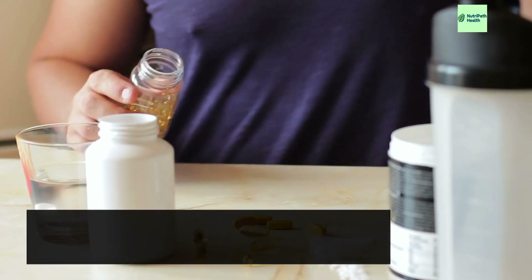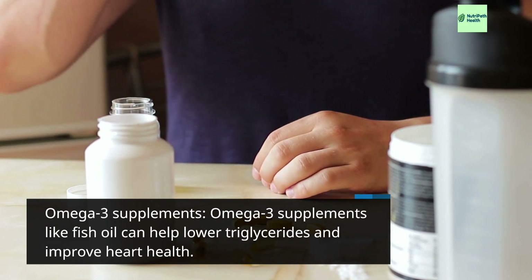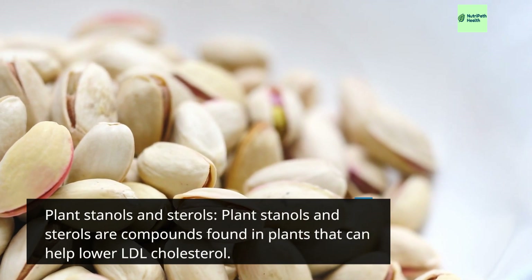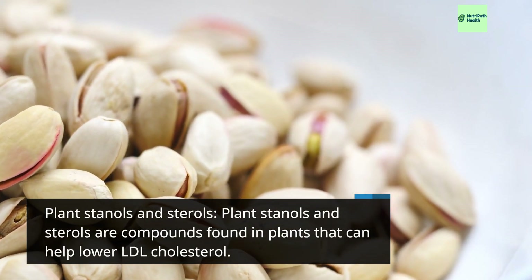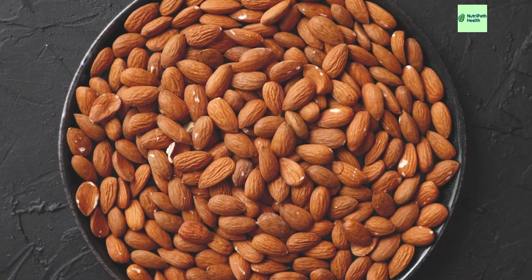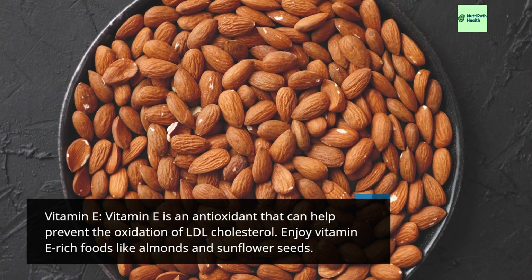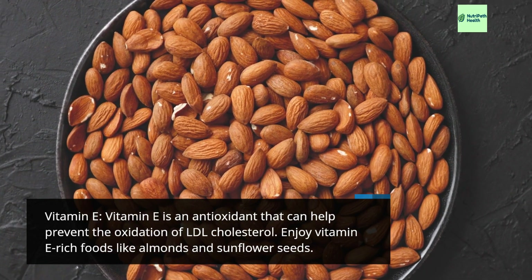Omega-3 supplements like fish oil can help lower triglycerides and improve heart health. Plant stanols and sterols are compounds found in plants that can help lower LDL cholesterol.